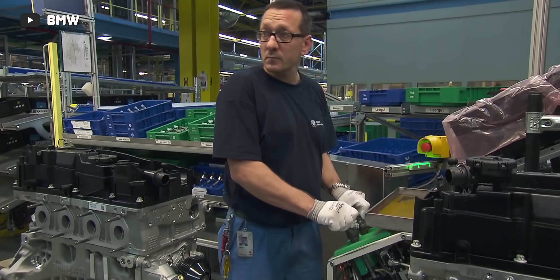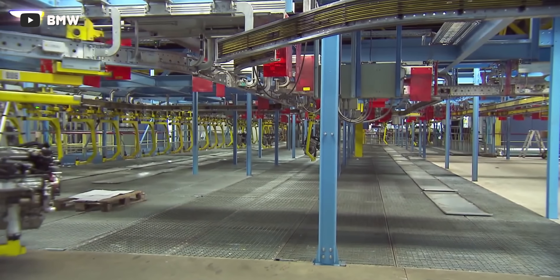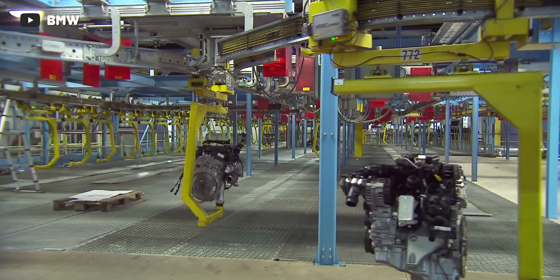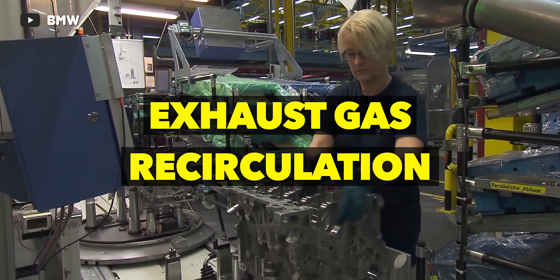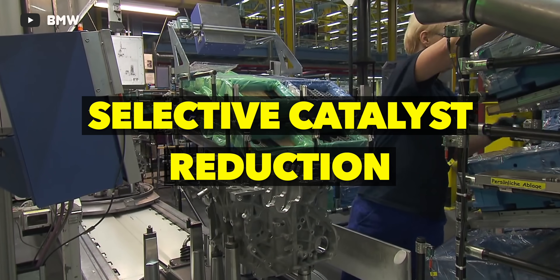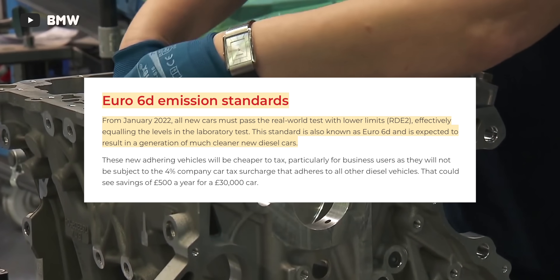Then there's all the bad stuff you'll see on every modern diesel — the emissions equipment. Government-enforced emissions components are the least reliable part of these engines, and it only gets worse as restrictions tighten every year. The B57 has just about every emissions component you'd expect: a big exhaust gas recirculation system, diesel particulate filter, diesel oxidation catalyst, and selective catalytic reduction with diesel exhaust fluid injection. All of this is required to meet the very strict Euro 6D standard — but that same standard is the exact reason BMW had to kill this engine.